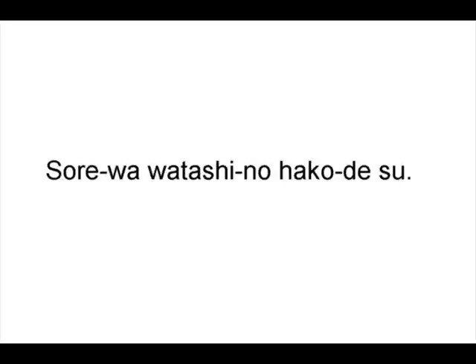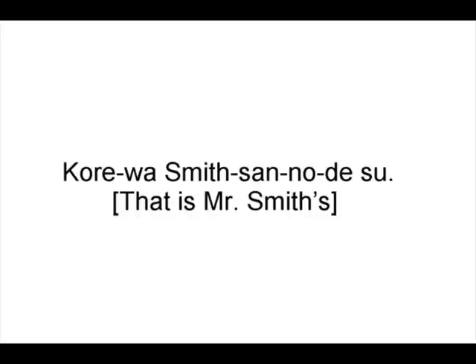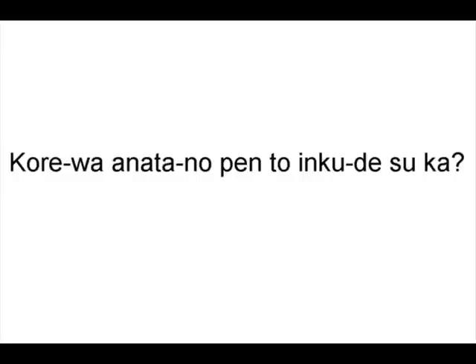それは私の箱です — 'That's my box.' Why did you open it? それはどなたのですか? — 'Whose is that?' これはスミッサンのです — 'That's Mr. Smith's.' Not that it's any of your business.